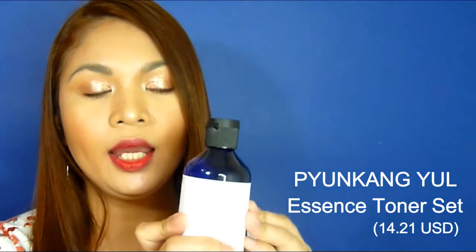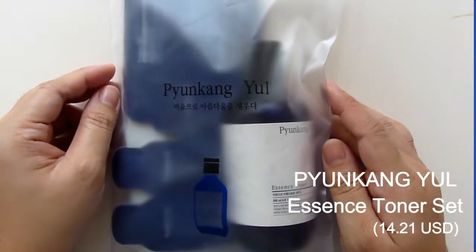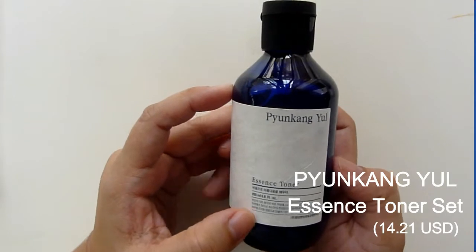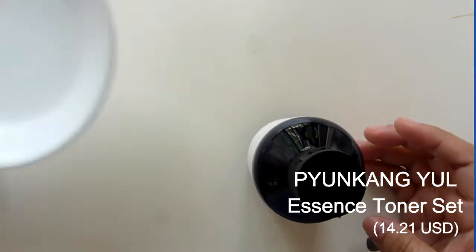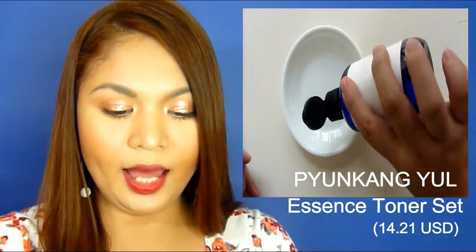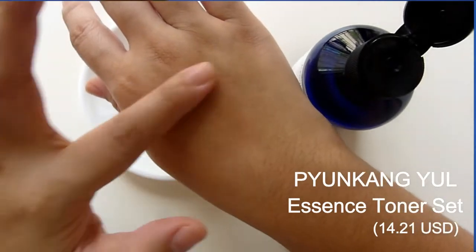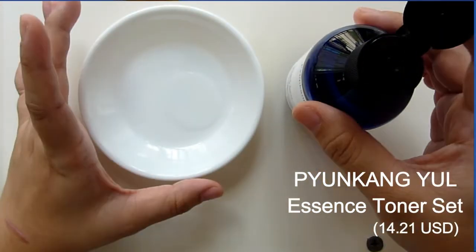Everything else on the bottle is in Korean, but do not worry because inside we get an information paper. It says that products of Pyunkang Yeol do not have artificial scent. Instead, it has a gentle and healthy scent of stemmed grain from their nature-oriented ingredients. When you open it, it really has just a very mild scent — nothing artificial. And it has the consistency of a normal, watery toner.